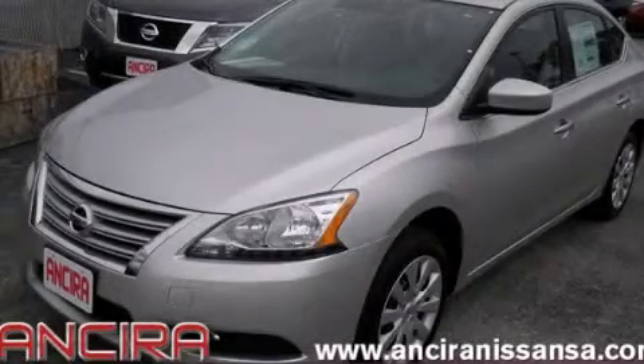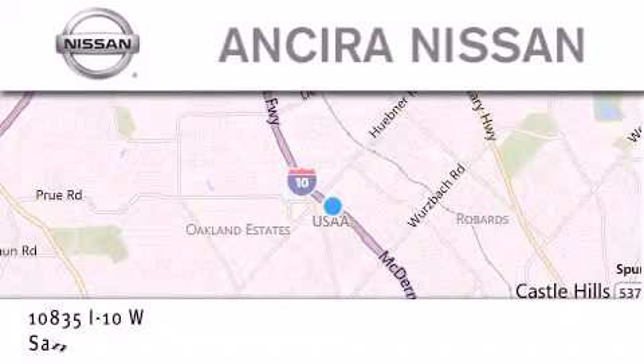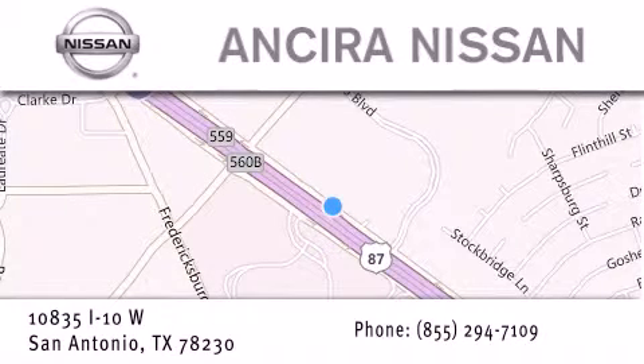Call now to find out how you can own this breathtaking vehicle. Thank you for considering Ancira Nissan for your next new or pre-owned vehicle. For additional information, please visit our website, give us a call, or stop by our dealership.